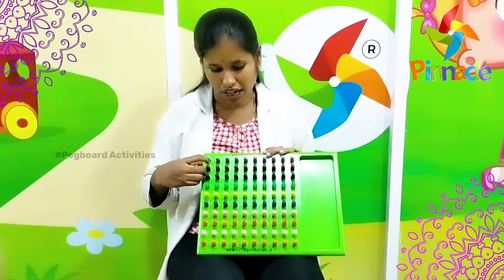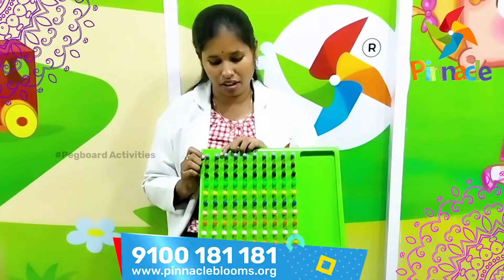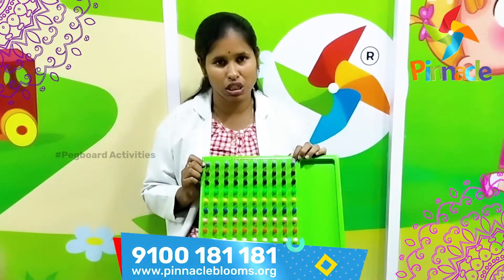It also includes hand-eye coordination and also sequencing — to adjust it and keep the maximum sequencing there.